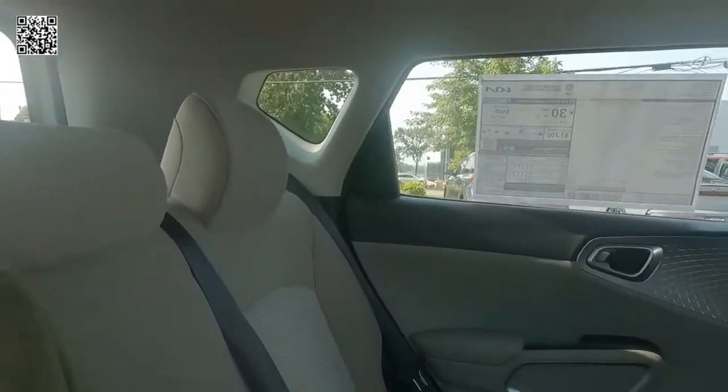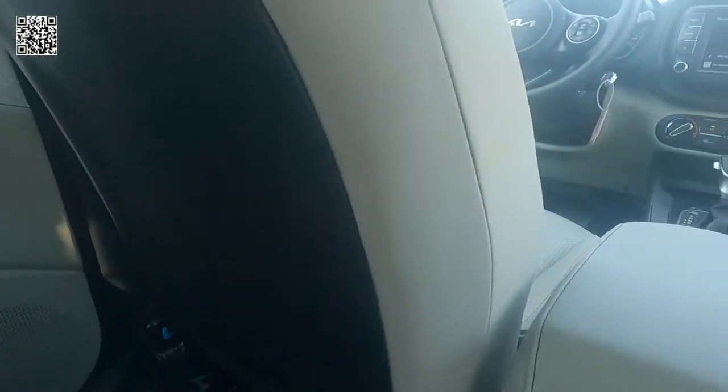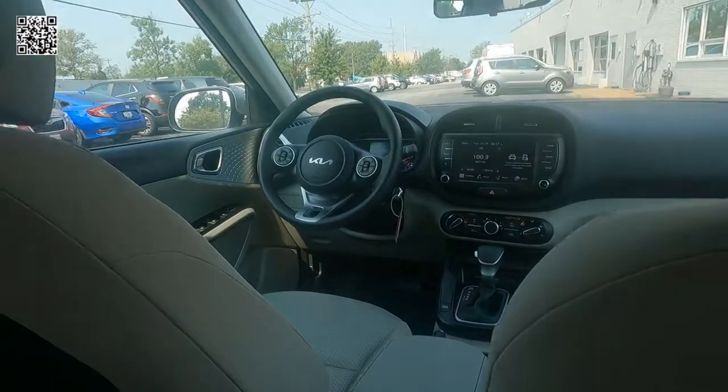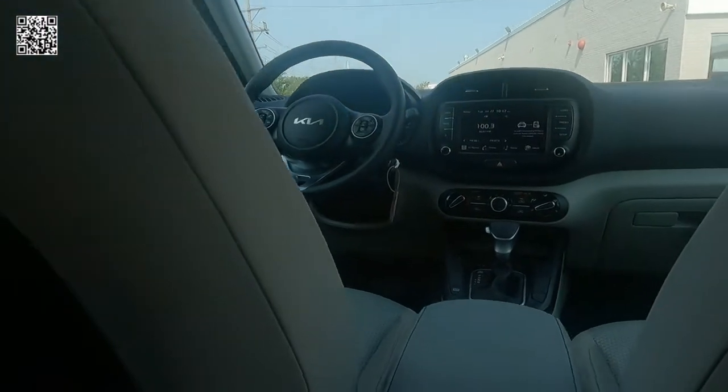Now for a little chat with the Videopreneur — I'm in the back seat of a 2022 Kia Soul LX, and as you can see, plenty of headroom and plenty of room all around. These vehicles are very roomy. As far as the comfort of the passengers, no complaints there. This vehicle has traction control, electronic stability control, vehicle stability management, and hill start assist.